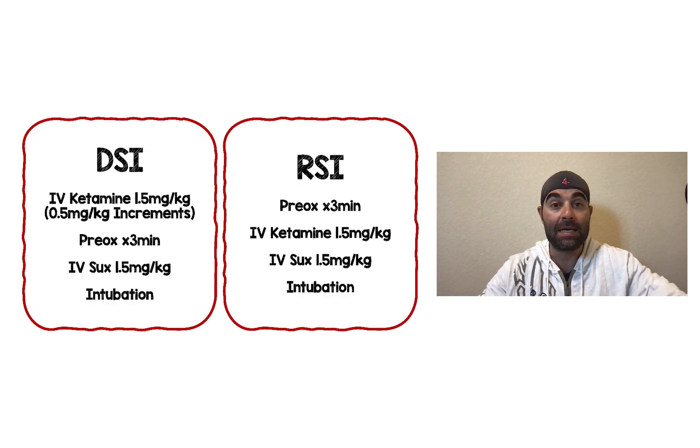So this is exactly what they did. For delayed sequence intubation, they gave IV ketamine up to 1.5 mg/kg, but in 0.5 mg/kg increments until the patient was calm but still spontaneously breathing. They then began pre-oxygenation for three minutes, after which they gave IV succinylcholine at 1.5 mg/kg and proceeded with intubation.